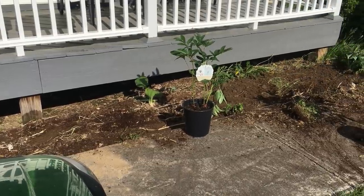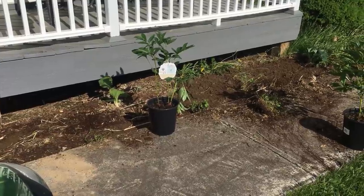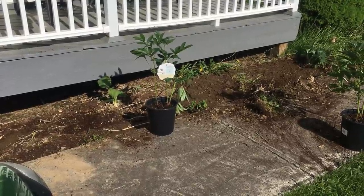We just got back from Lowe's and we want to get the peonies planted. Ken and Wyatt are getting the site prepared for the peonies. I'm so excited — I love peonies.